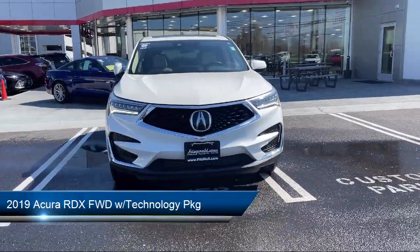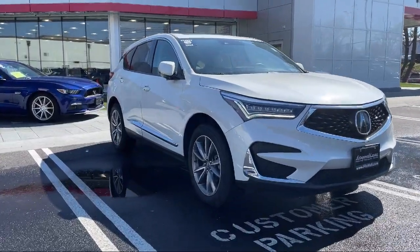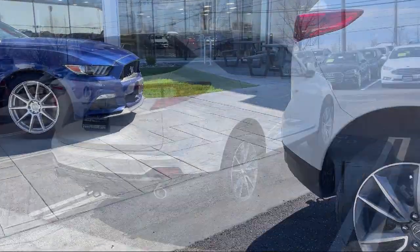It comes equipped with satellite communications voice-guided directions, electronic messaging assistance with read function, steering wheel-mounted cruise control, steering wheel-mounted paddle shifter, rear parking sensors, and dual front air conditioning zones.